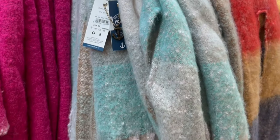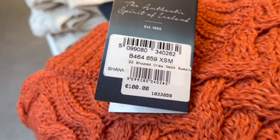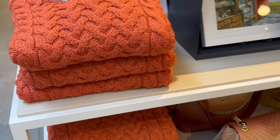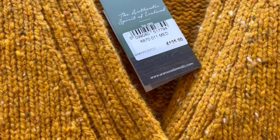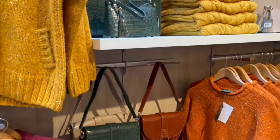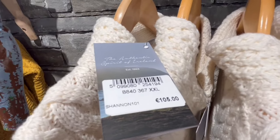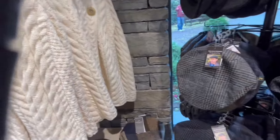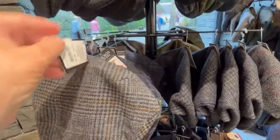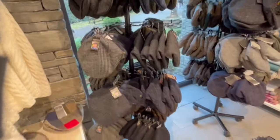Here are some shawls — two for 35 euros. These are Aran Island sweaters, allegedly. More Aran Island sweaters and hats — Irish hats — only 35 euros each. I don't see many Irish folks actually wearing them; they mostly wear ski hats.